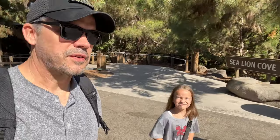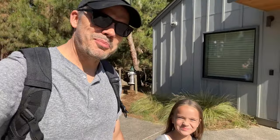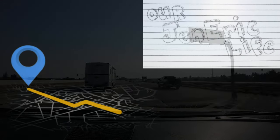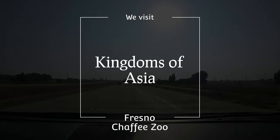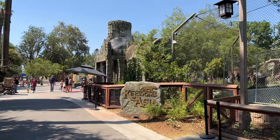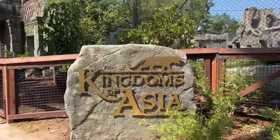All right, so today we are at Fresno Chaffee Zoo and we're going to finally get to check out the Kingdoms of Asia. Are you ready, mom? Time for Kingdoms of Asia. Here we go. Kingdoms of Asia.